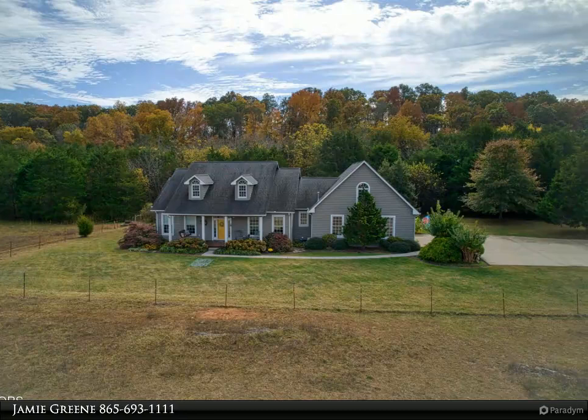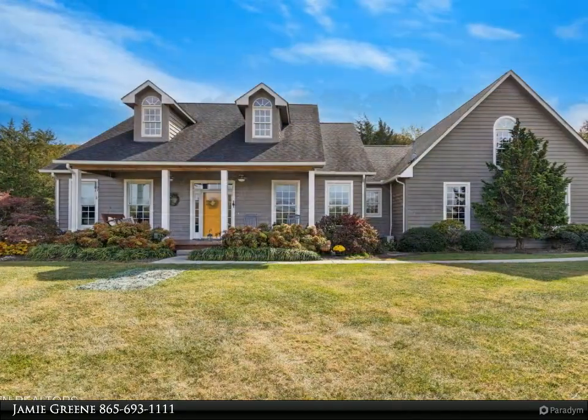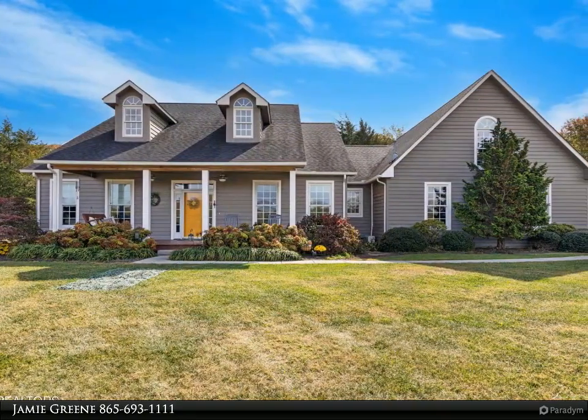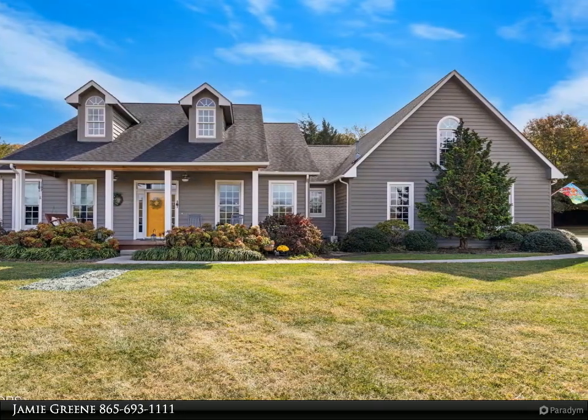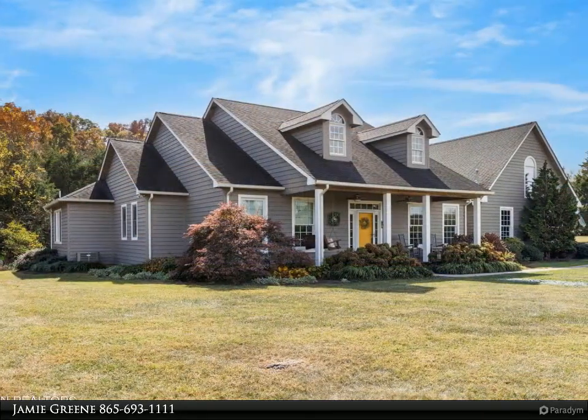Welcome home to 1443 West Dumplin Valley Road. Enjoy the peace and tranquility of the country life on 15 acres, but also a short drive to the interstate.